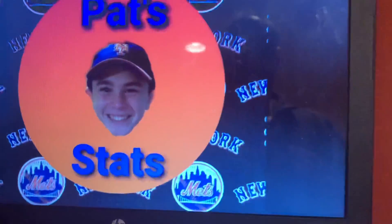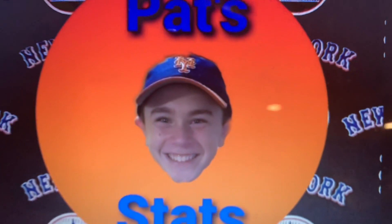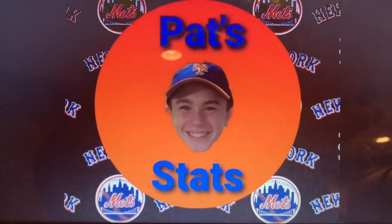Welcome to Pat Stats. Today is the second of six uniform reviews on the Pat Stats channel that we'll be posting throughout the offseason. If you didn't see the last video, it was the AL East uniform review. I recommend you watch that one before this one, because the same rules apply. I mentioned some stuff about double headers and the rates of which teams wear uniforms.